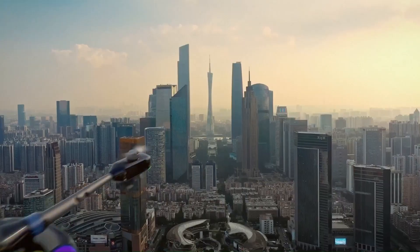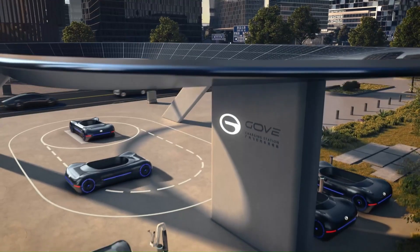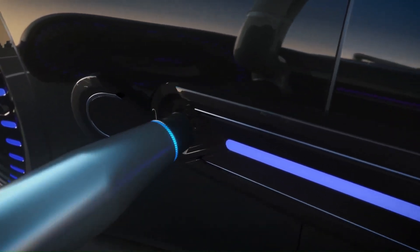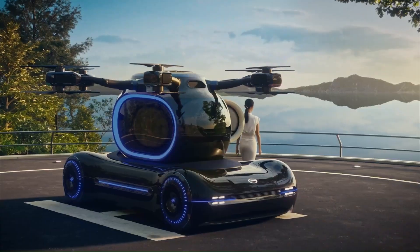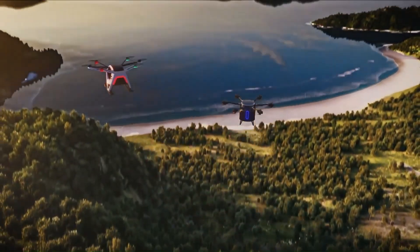The Go Flying Electric Vehicle features multiple rotors, similar to those found on large drones, which allow it to take off and land vertically without the need for a runway. This VTOL capability makes it ideal for urban environments where space is limited and traditional aircraft would be impractical. The vehicle is powered by electric motors which drive the rotors and provide the necessary lift and thrust.